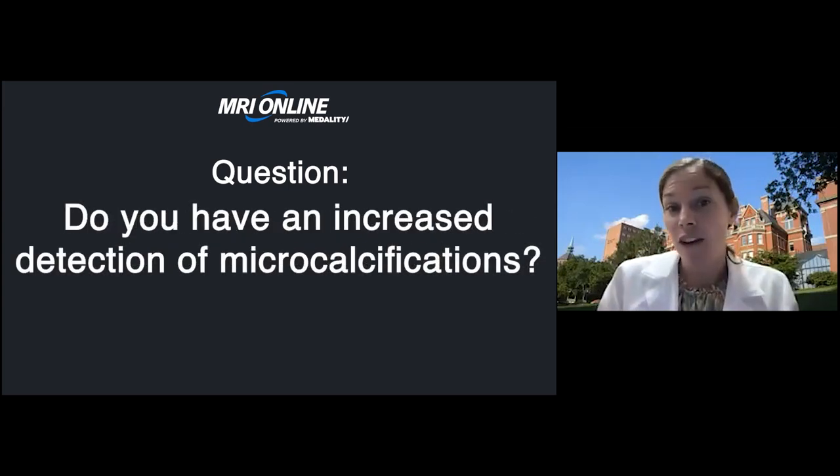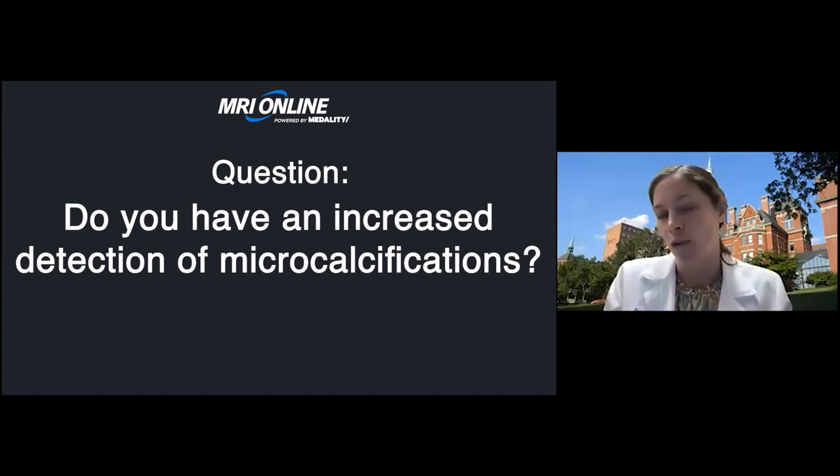The next question: have you seen increased detection of microcalcifications with tomosynthesis? I don't think calcifications necessarily have improved detection. The benefits of tomosynthesis are more specific for invasive carcinomas, which are usually not just calcifications. The benefit of tomosynthesis is not necessarily for increased detection of microcalcifications, but more for masses, distortions, and asymmetries, as I talked about before.